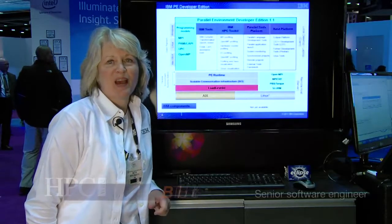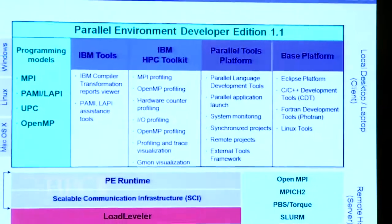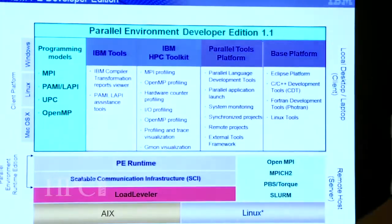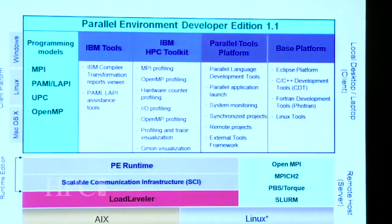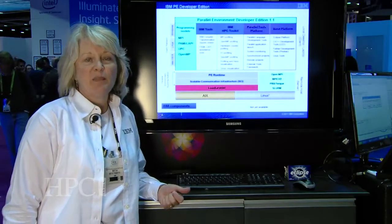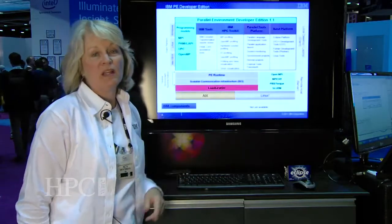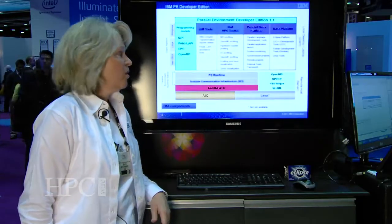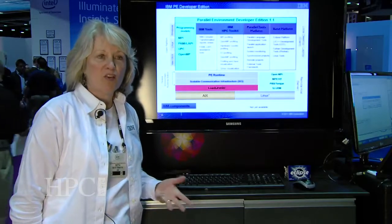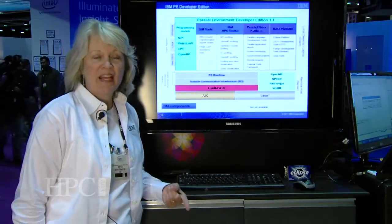My name is Beth Tibbets. I'm a Senior Software Engineer with IBM. Here we're showing productivity tools to help people that develop parallel applications — MPI, OpenMP, and things like that. It includes the Eclipse open source components from Eclipse.org, including the Parallel Tools Platform. We have several developers in our group that have developed the Parallel Tools Platform.